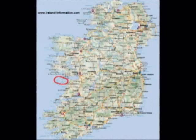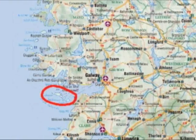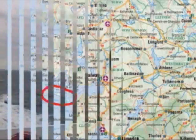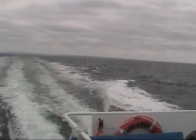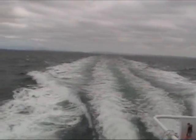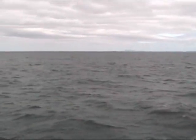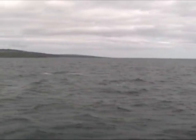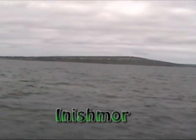Our next major destination is the Aran Islands off the west coast of Ireland. We get on the ferry — it's a fairly fast one — and about an hour later we end up within sight of land. This is the largest of the Aran Islands, the island of Inishmore.